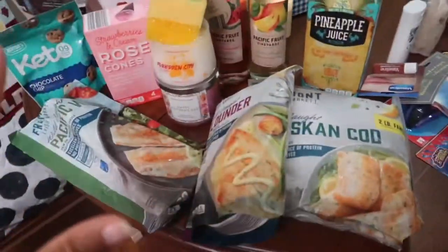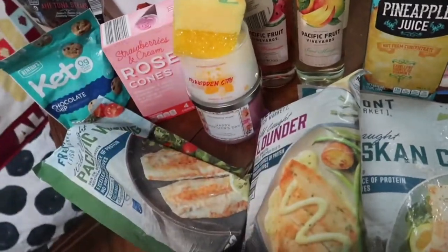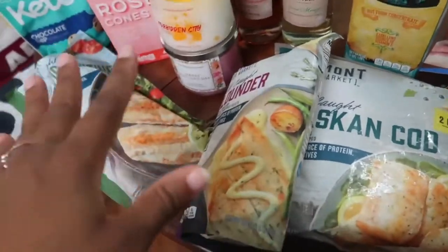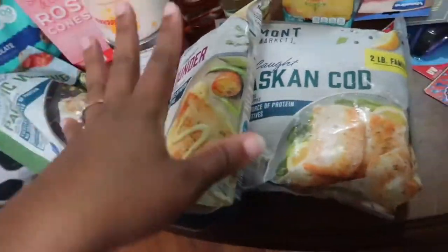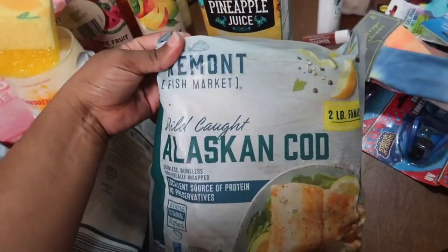Moving on to Aldi. I didn't buy any meat — I don't plan on getting white chicken or beef or anything like that. But I am on my seafood kick. FYI, I'm getting ready to start meal planning and planning to do some weekly meal planning uploads. But anyway, all seafood. I started with this wild caught Alaskan cod.